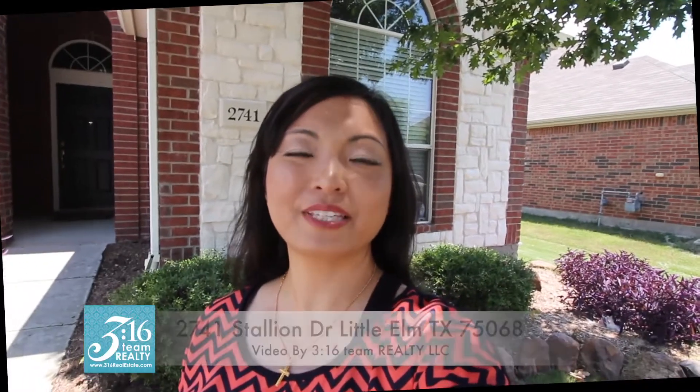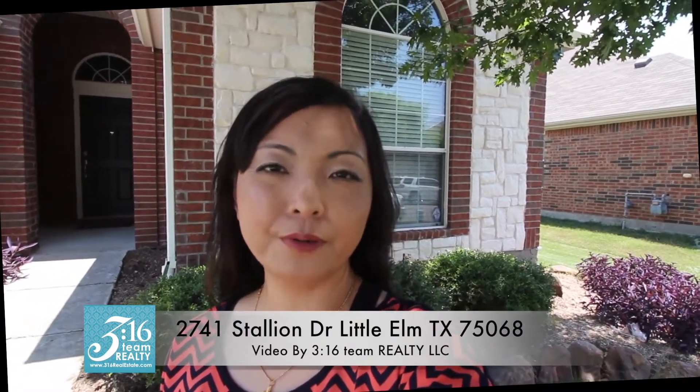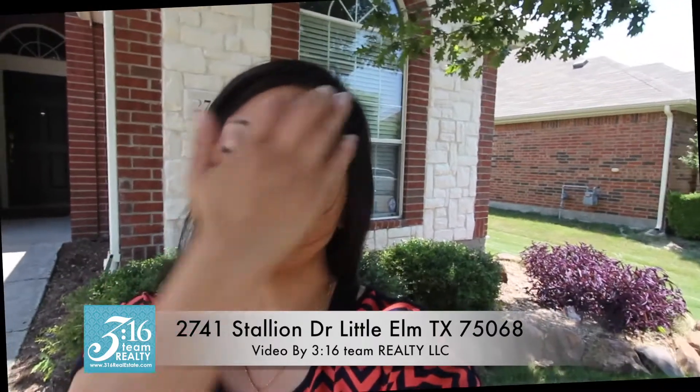Hello, this is Lorena Yeo with 316 Team Realty. I'm standing outside 2741 Stallion Drive, this beautiful single-story home. Three bedrooms with lots of wood floors, a recently remodeled white kitchen, and I'd love to show it to you. Join me as I take you on a tour of what a wonderful home this is.